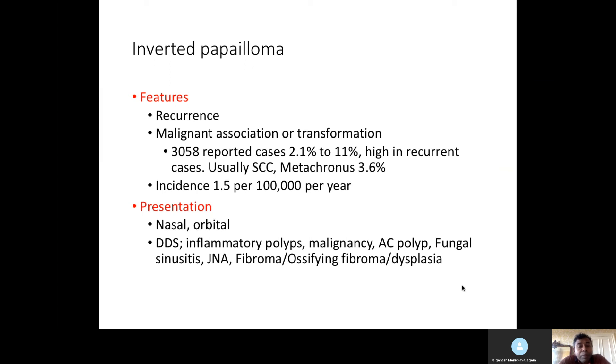In the viva station, they may show a unilateral nasal mass or scans. The salient features of inverted papilloma are its known risk of recurrence and potential for malignant transformation — or it could be associated with synchronous malignancy. In publications of about 3,000 patients, the malignancy rate is 2.1 to 11 percent, and this is higher in recurrent cases. It usually becomes squamous cell carcinoma. Metachronous malignancy is reported up to 3.6 percent. Incidence is 1.5 per 100,000.